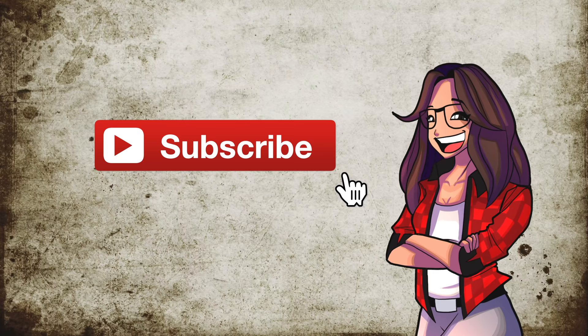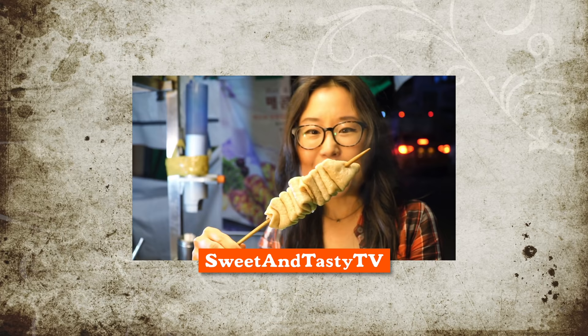Of all the things you saw in this video, what do you want to try the most? Let us know in the comments section. See you in the next video — bye-bye! Remember to subscribe and hit that notification bell. For food and travel in Korea, check out my other channel, Sweet and Tasty TV.